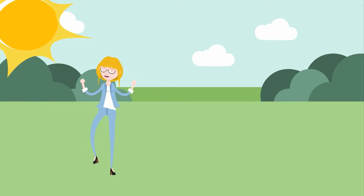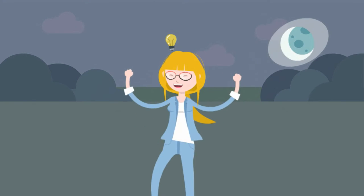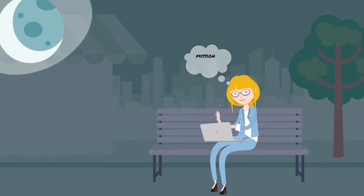Lily is around and about and needs a place to crash afterwards. She's got to book a place and fast! She opened her computer, booked and paid a hostel online. Mission accomplished!